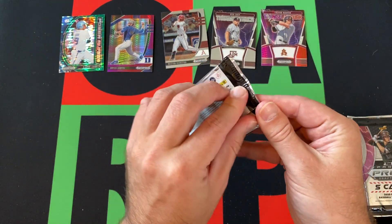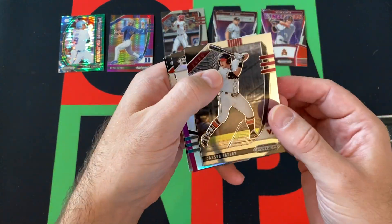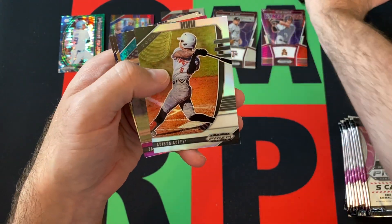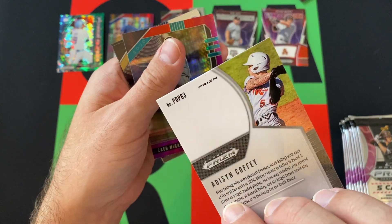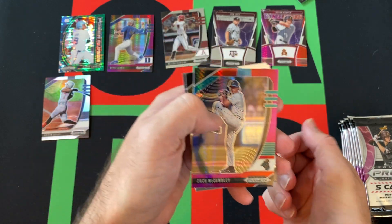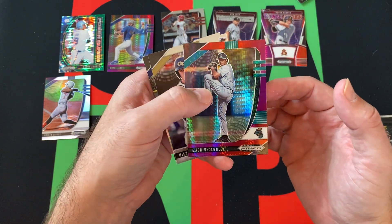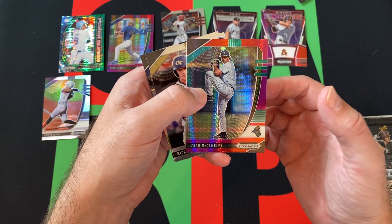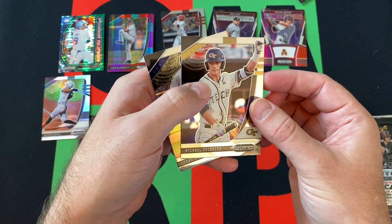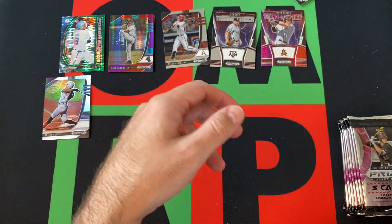Next pack. We got Carson Taylor. I believe this is a silver prism of Addison Kofi. Zach Cambly, the purple and red hyper. We got Michael Goldberg and then Logan Allen rounding things out.